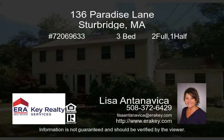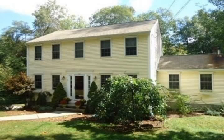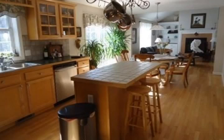Home sweet home. What a great opportunity to own this lovely home in a great neighborhood. Minutes to the Mass Pike, I-84, Route 20, and Tontosqua Schools.